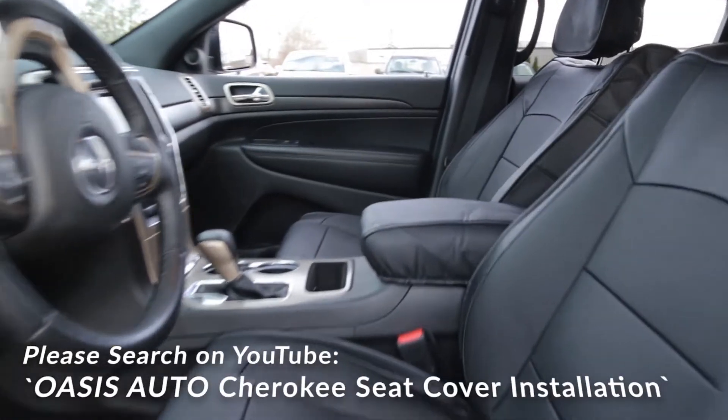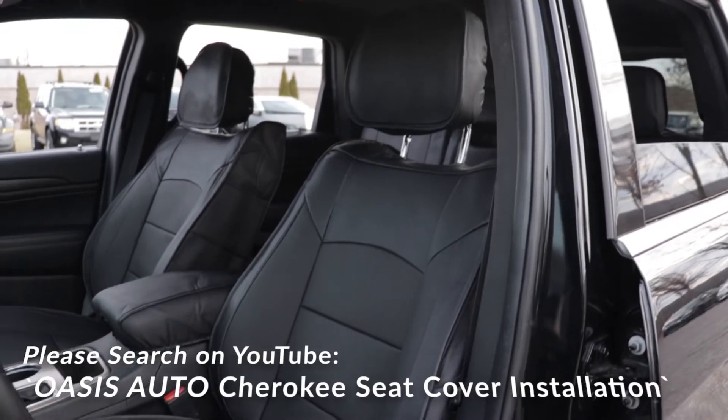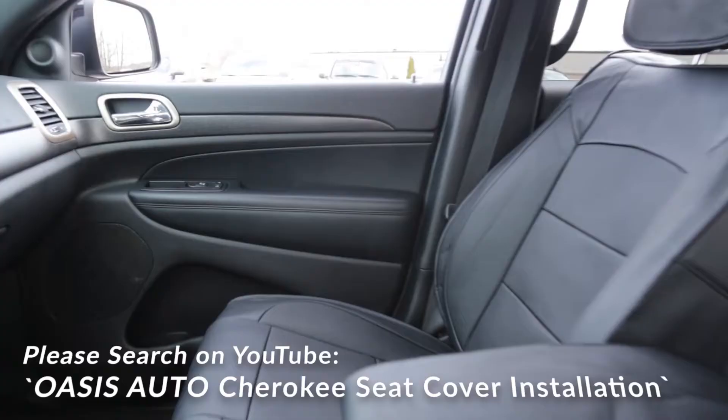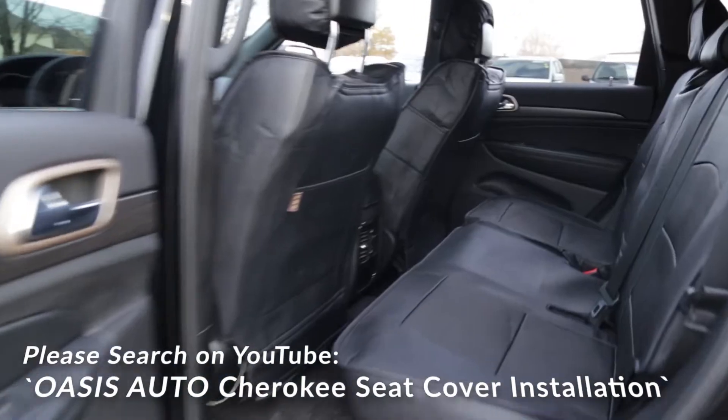Hi, this is Tai from Oasis Auto. We specialize in automobile seat covers. If you like this product, we highly recommend you to watch the specific installation video for your model on YouTube. Doing so will save you time and hassle, since the entire installation process might take up to two hours.